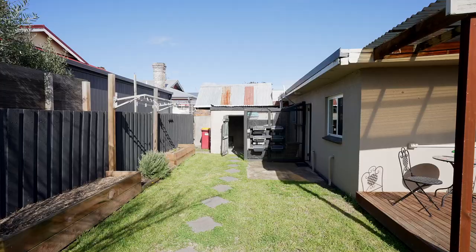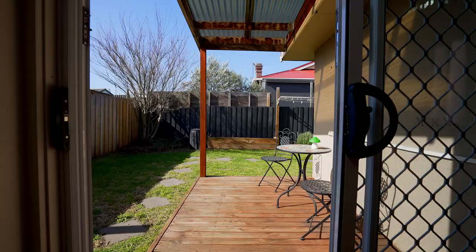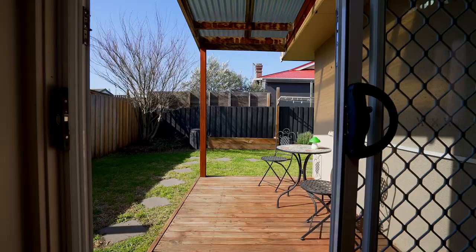One of the property's highlights is the secure backyard, complete with a deck that enjoys sunlight throughout the day. Sliding doors from the dining room seamlessly connect indoor and outdoor living.